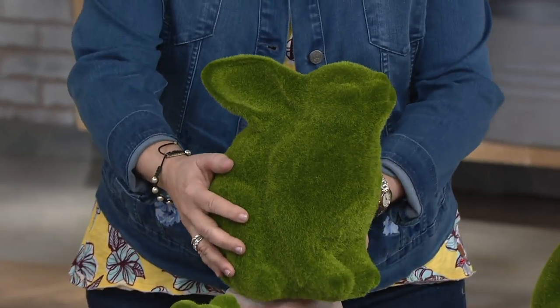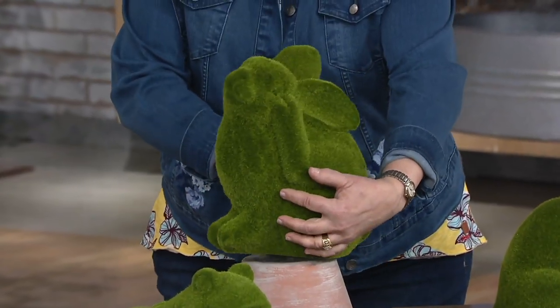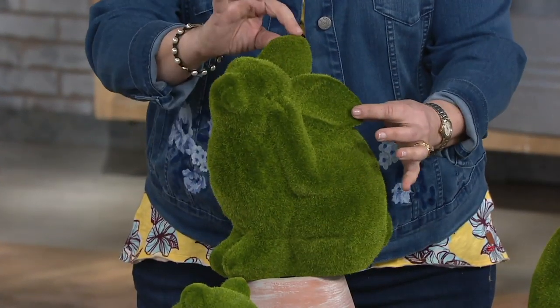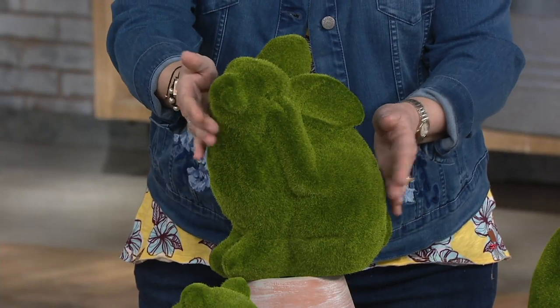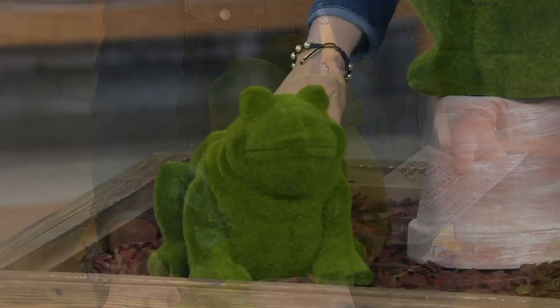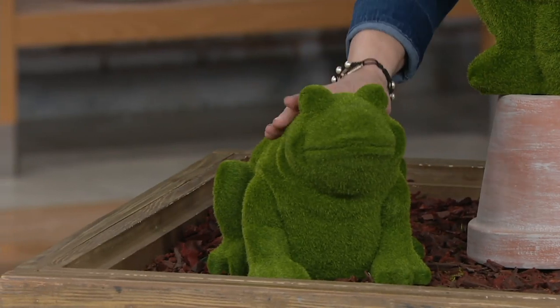Here's the bunny. I'm going to turn him this way so you can see his sweet face a little bit better — his little ear up and down and his darling little face. We also have the frog right down here, and he's charming as well.